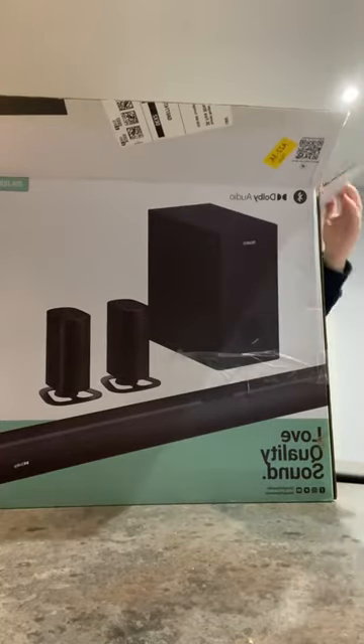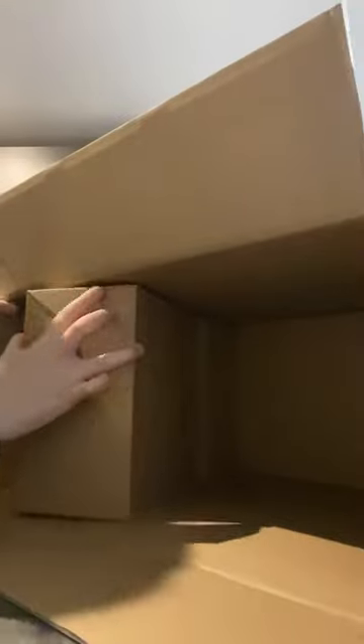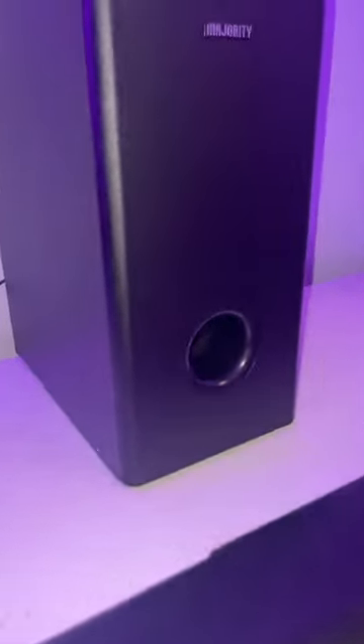So let me tell you more about this product. It is a 5.1 channel and has a 3D surround sound. It also includes detachable and rechargeable satellite speakers and has a 5.25 inch subwoofer. There are just so many good things about this product.